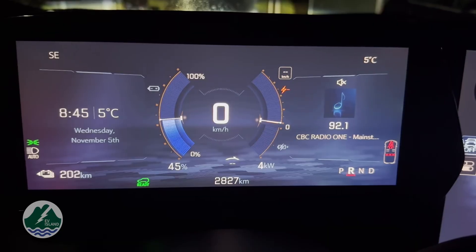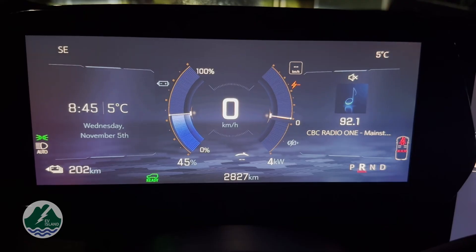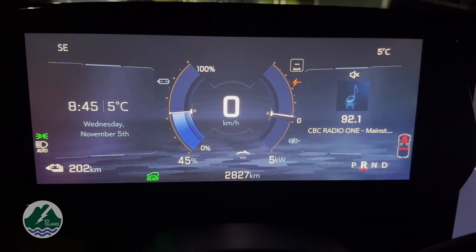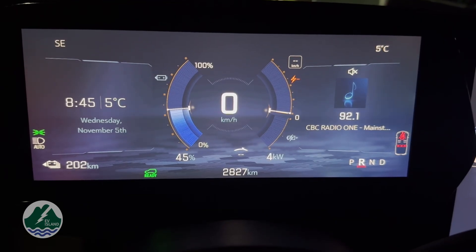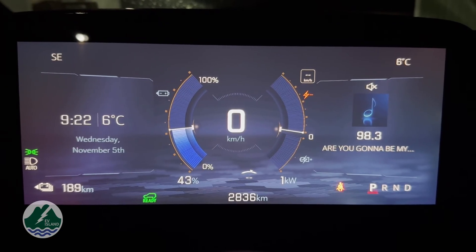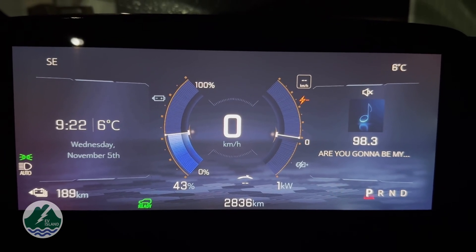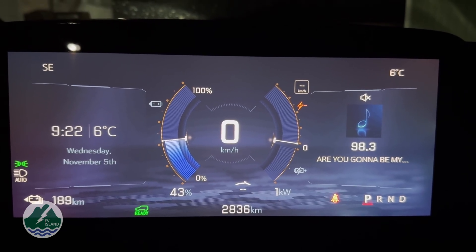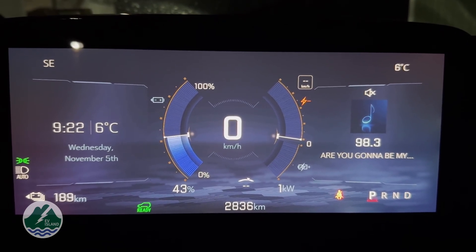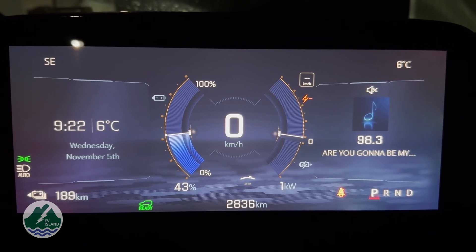Little postscript — decided to go out for a coffee. It's 8:44 and we're presently at 45%. Just going to get a coffee and let you know what the range is when we get back. Mission accomplished — got my groceries and had a coffee. Sitting at 43%, so we used two percent going downtown. We'll see where we are at eight o'clock.